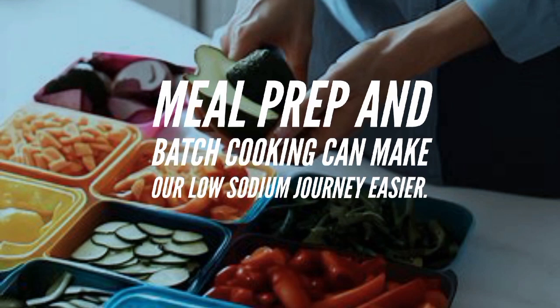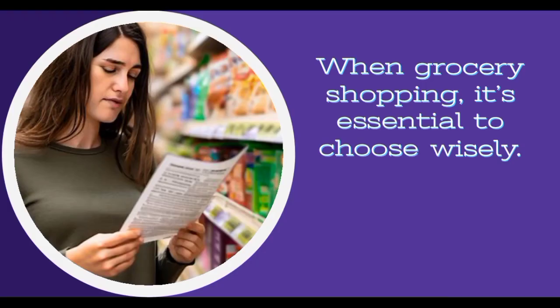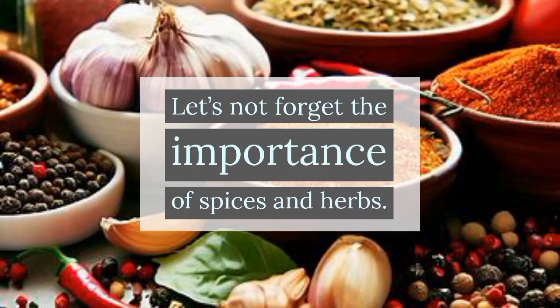Meal prep and batch cooking can make our low sodium journey easier. By dedicating time to plan and prepare meals in advance, we can ensure we always have flavorful and low sodium options available. When grocery shopping, it's essential to choose wisely — tips like reading labels, opting for fresh produce, and selecting low sodium alternatives can help us make healthier choices.